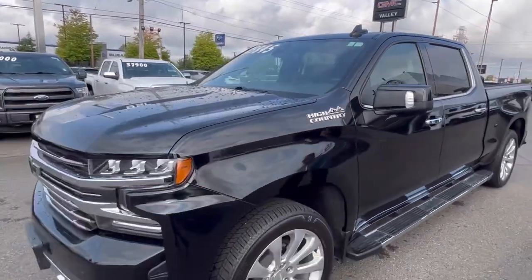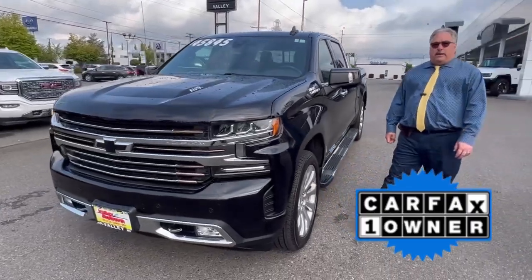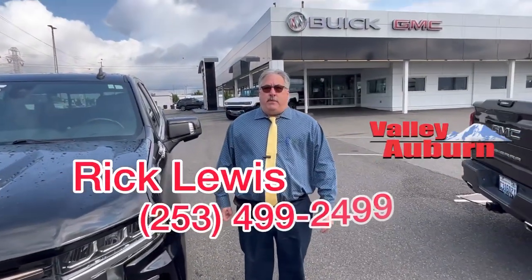These trucks are very, very popular. They don't last very long, so if you'd like to come and take a look at it, call Rick Lewis at Valley Buick GMC.